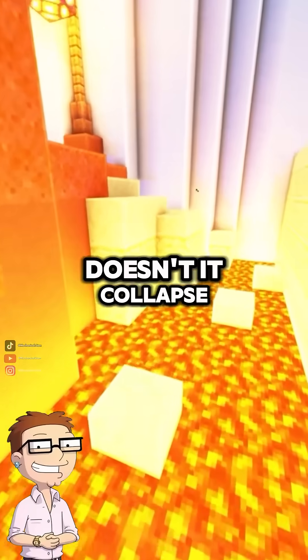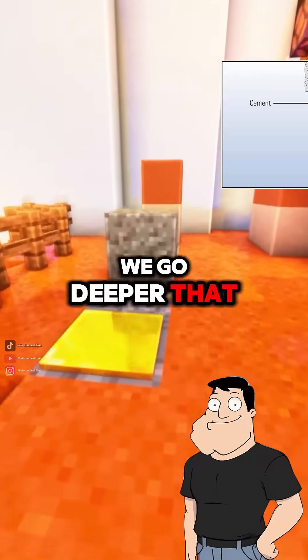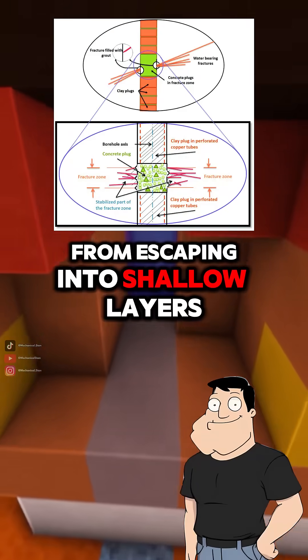What about the hole — doesn't it collapse? We use steel casing and cement lining as we go deeper. That stabilizes the borehole and keeps hot fluid from escaping into shallow layers.